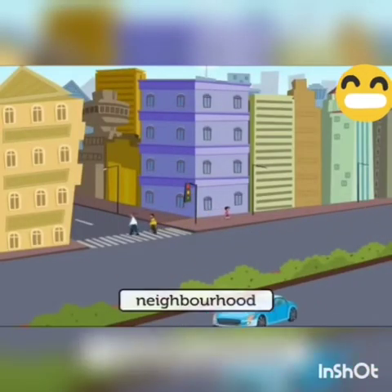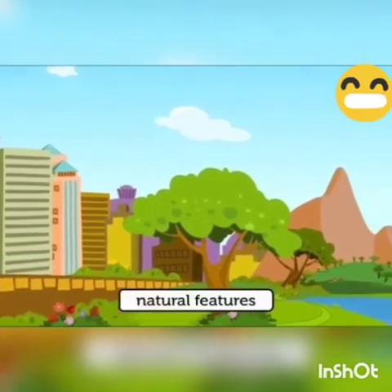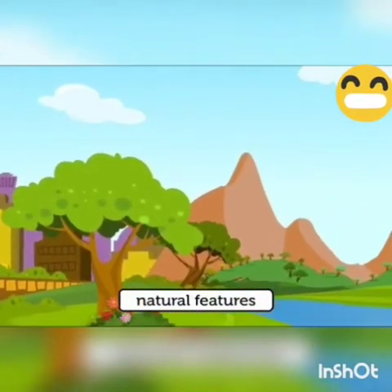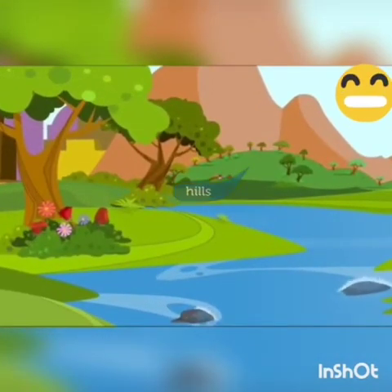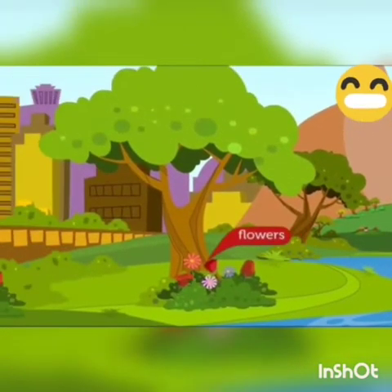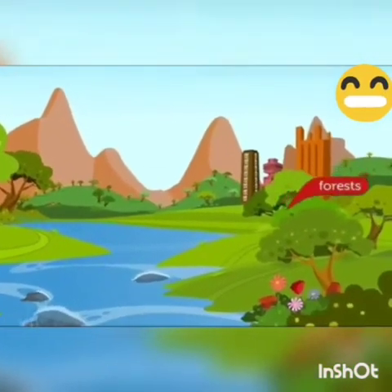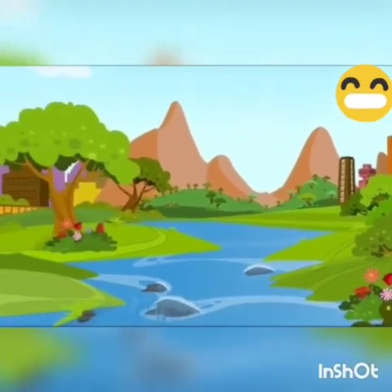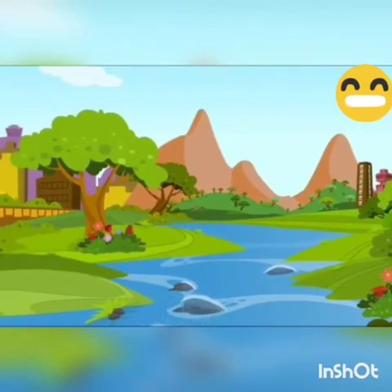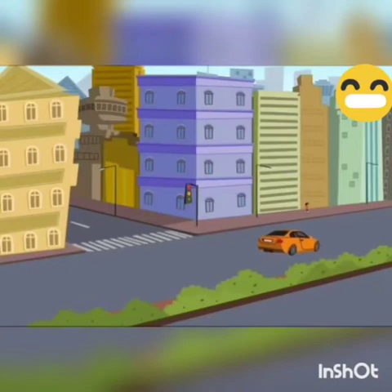In the neighborhood we have natural features as well as man-made features. Natural features are put there by God. Rivers, hills, plants with flowers, trees, mountains, forests, and lakes are all natural features. They add beauty to our neighborhood.